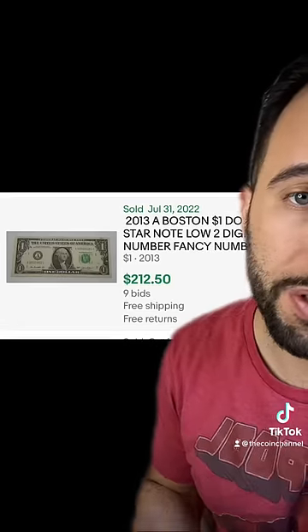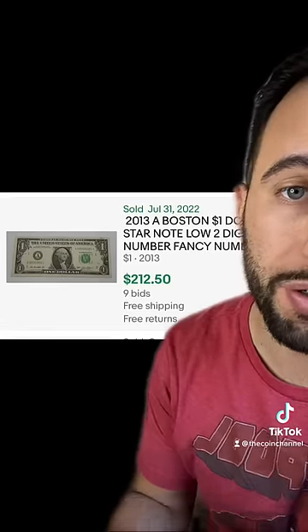Look at this one — this is serial number 21, not graded, not even in the best condition, and it sold for $212.